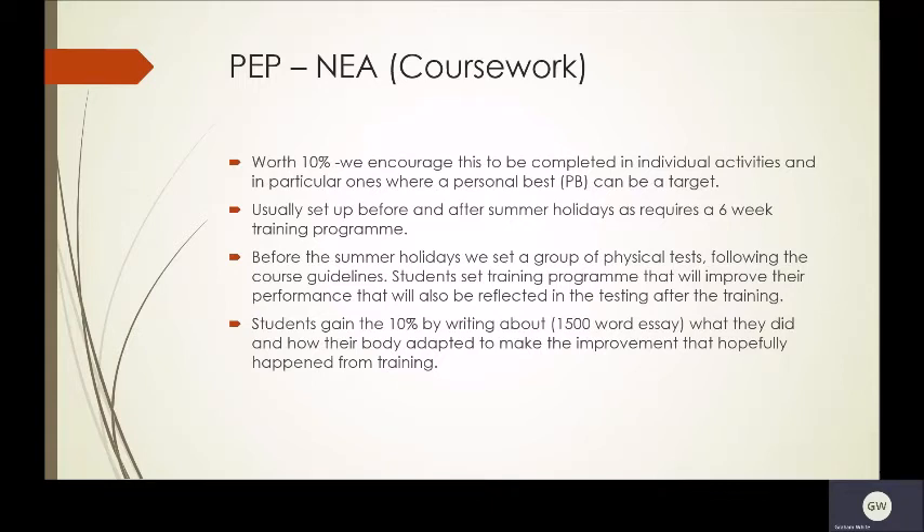The PEP is worth 10%. We encourage that this is completed in individual activities and hope that these would also be ones where there is a personal best. So this can be a target — for example, run 100 metres in 14.1 seconds, and after a training programme they would be able to run in less than 14 seconds.